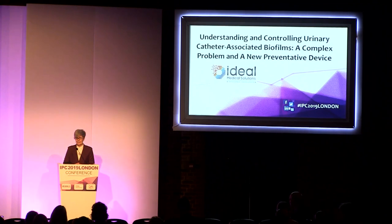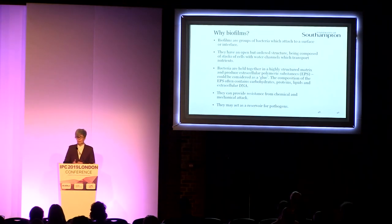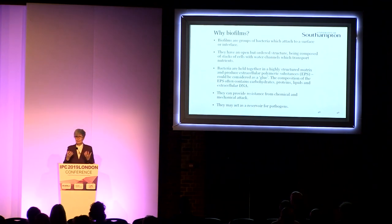As part of that, we've been running some tests on the Urashield device. I work across the departments of health sciences and biological sciences, working with healthcare professionals all the time. Biofilms are groups of bacteria that adhere to a surface or an interface, and they form a really quite complex structure — not just individual bacteria sticking to a surface. They form a 3D architecture and surround themselves with a matrix formed of polysaccharides, proteins, lipids, and even extracellular DNA.